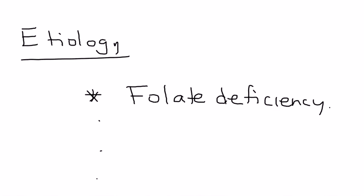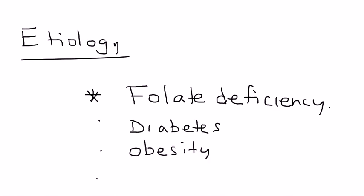There are other reasons as well that a woman can have a baby with a neural tube defect. Another common cause is diabetes in the mother, obesity in the mother, and cigarette smoking. So these are some of the reasons a woman can have a baby with a neural tube defect.